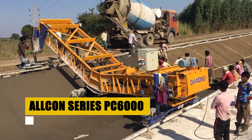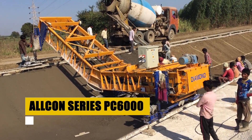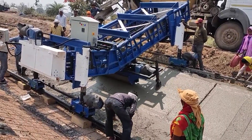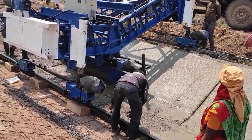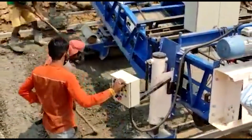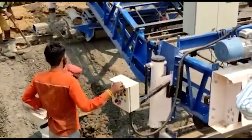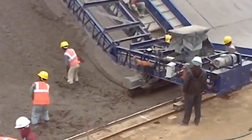Introducing the Alcon Series PC6000, a Titan in the world of concrete pavement grinders. This beast of a machine, equipped with a formidable 600-horsepower engine, redefines precision in large-scale road construction. Its state-of-the-art control system and diamond blade technology slice through concrete with ease, offering unmatched accuracy and efficiency.